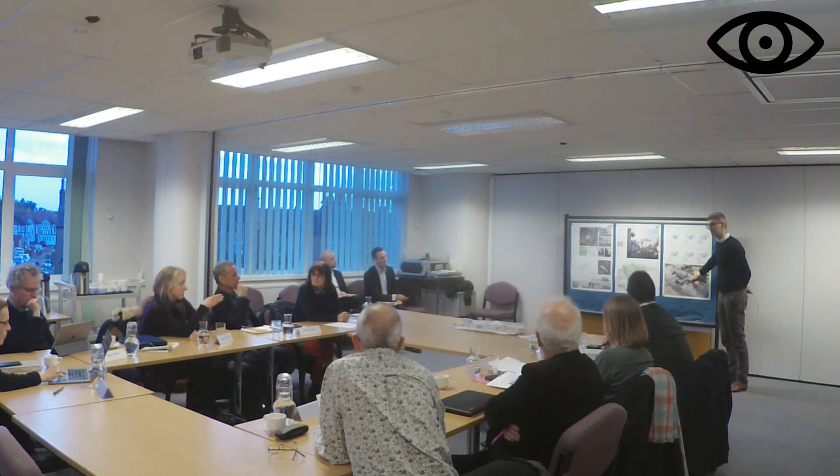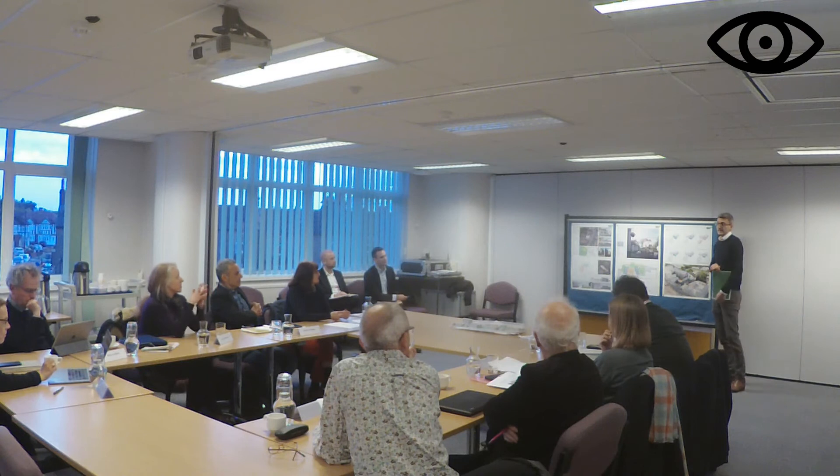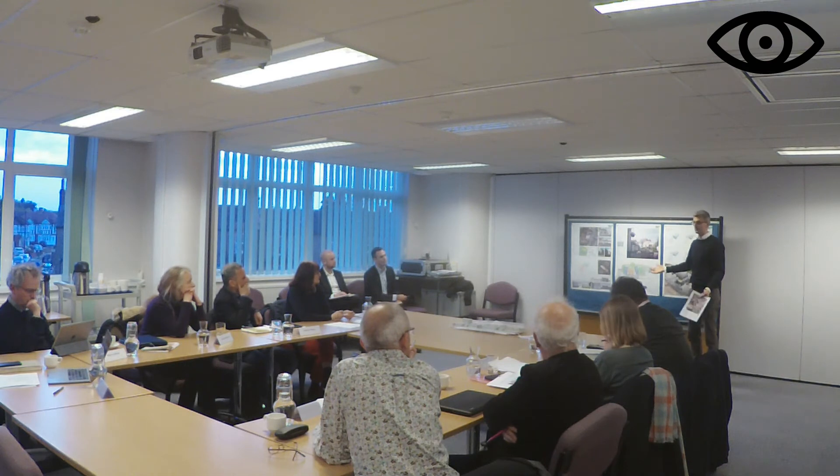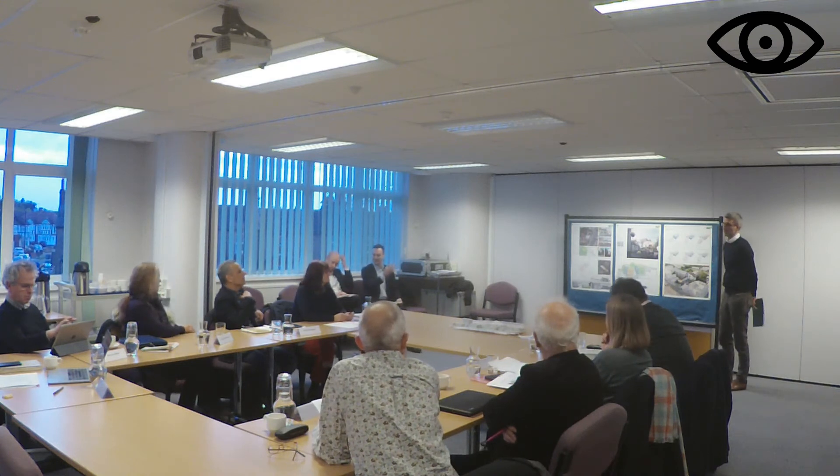A panel member seeks clarification on whether residents are expected to use the front gate through the pub garden or the rear vehicle access. The architect confirms the rear is the main access, but the front gate is a potential pedestrian route. However, during pub operating hours the beer garden may be fenced off, which could limit permeability. In that case residents would have to use the vehicle access. Ideally it would be a shared space.